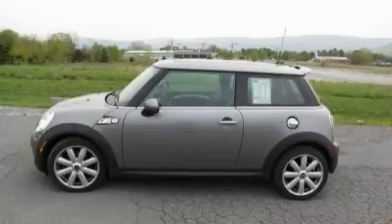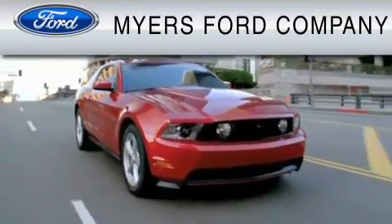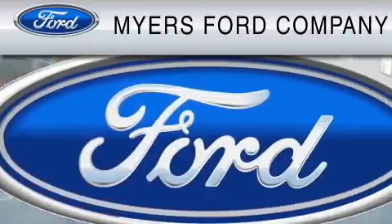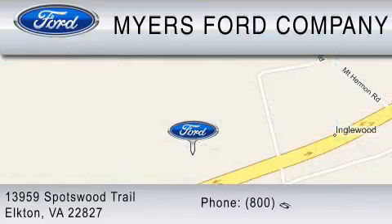Call or visit us right now and arrange your test drive today. Myers Ford is dedicated to do everything possible to ensure that the experience you have at our dealership is as pleasant as possible. We are located at 13959 Spotswood Trail in Elkton, or you can contact us at 800-522-1271.